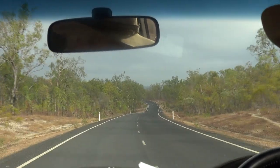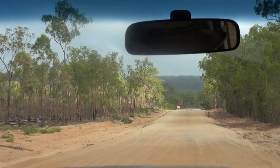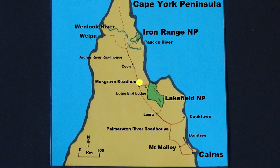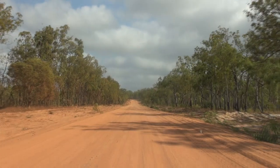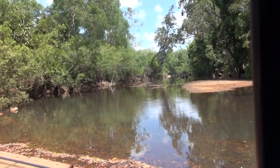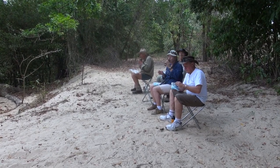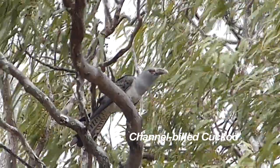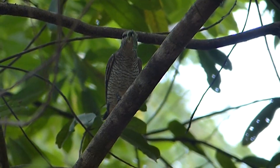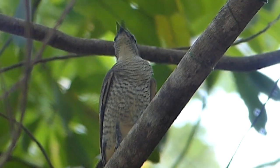Back on the Peninsula Development Road, with 300 kilometres of dirt road to go to Iron Range National Park, which protects the largest area of lowland rainforest in Australia. We pass the Archer River Roadhouse and stop at Wenlock River for lunch — fruitful for birding. A channel-billed cuckoo is perched near us, and a female cicada bird is busily devouring a lunch of hairy caterpillar, a bird more often heard than seen.